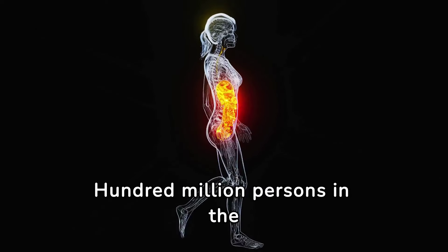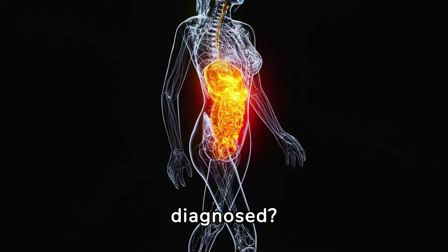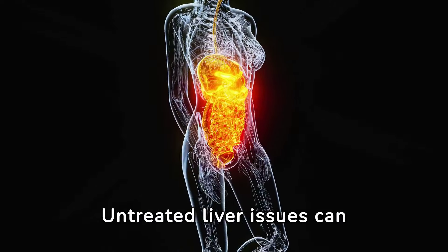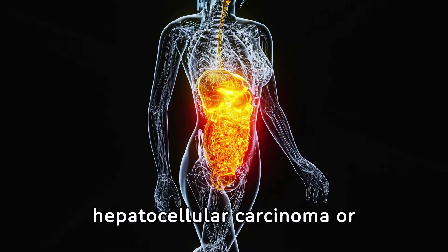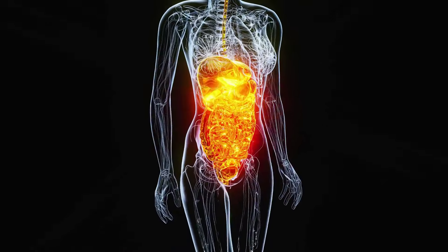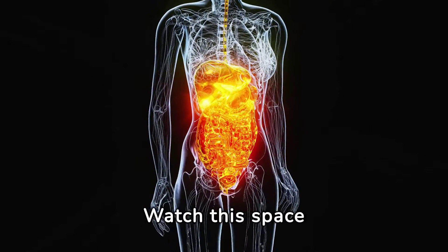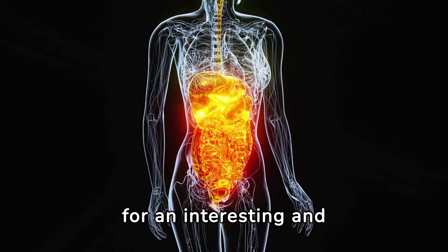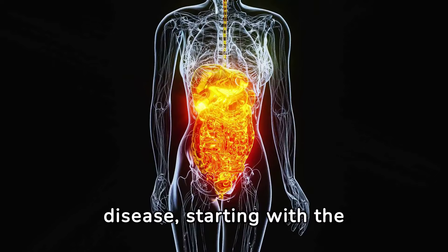Did you know that 80 to 100 million persons in the U.S. have fatty liver disease that has not been diagnosed? Untreated liver issues can result in life-threatening illnesses, including hepatocellular carcinoma or hepatic encephalopathy. Recognizing these indicators is critical for both your well-being and a healthy liver. Here are the top 12 odd indicators of liver disease.